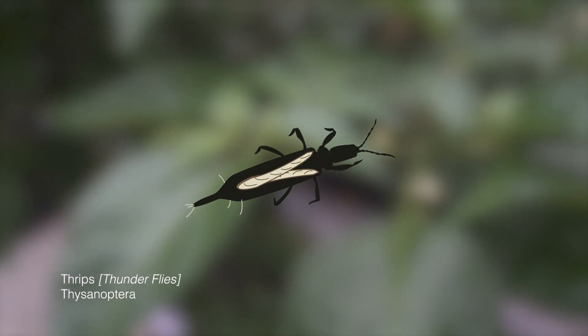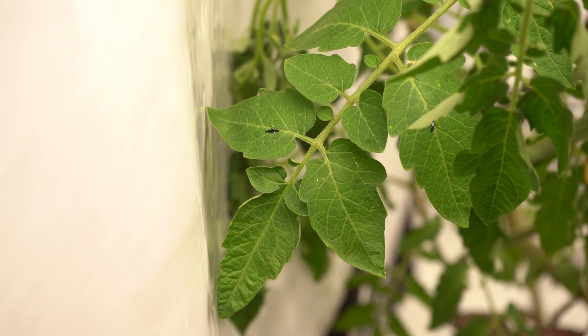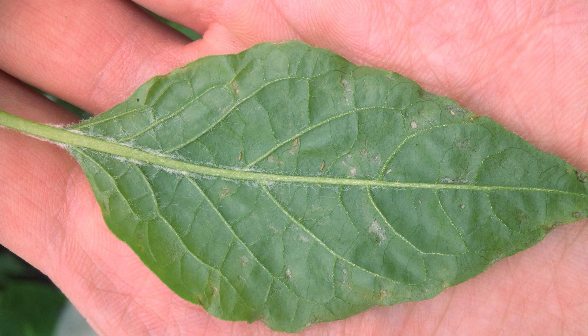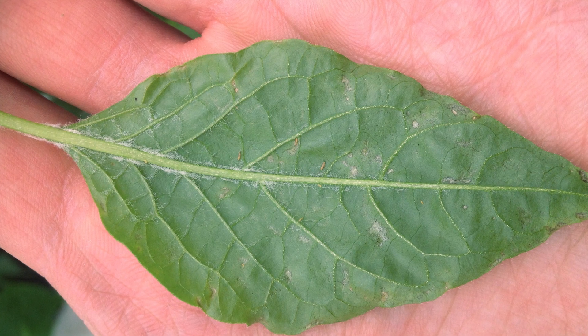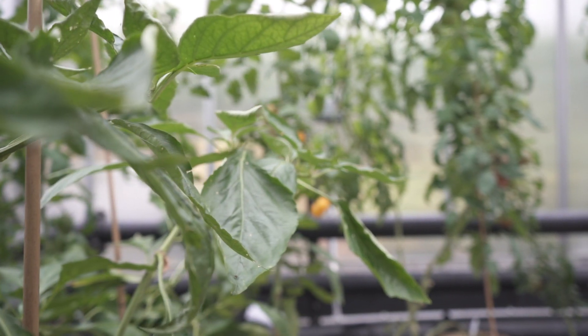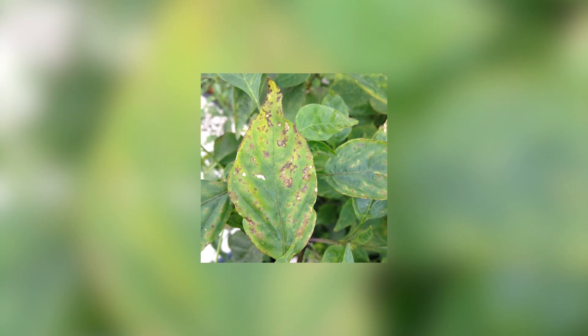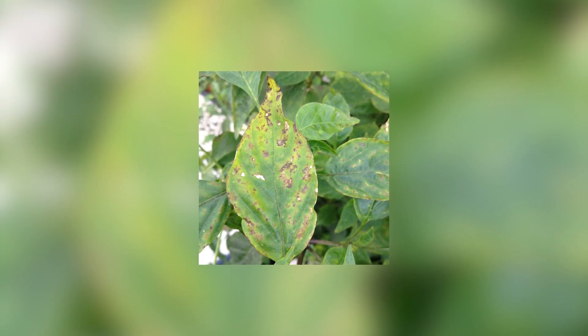Next up we've got thrips, also known by the trendier name of thunderflies. Thrips are on average two millimeters in length and have two pairs of wings. However, it's the larvae that actually cause the headaches. They feed by rasping the leaf surface, leading to distorted growth and loss of colour. Telltale signs that you've got thrip larvae in the vicinity are silvery gray trails along the tops of your leaves and small black deposits — being their waste.